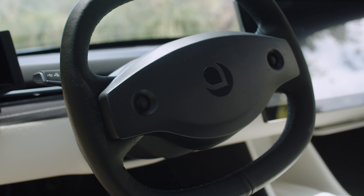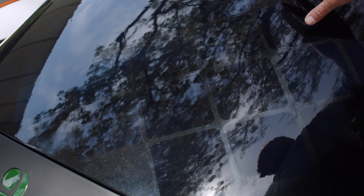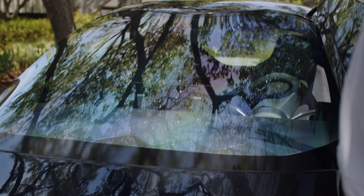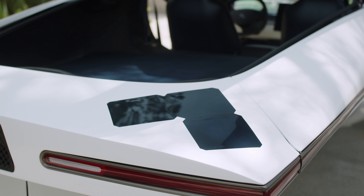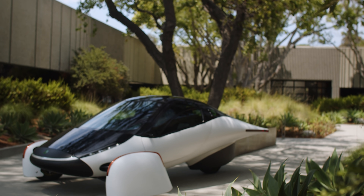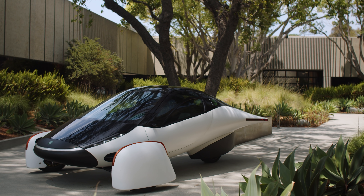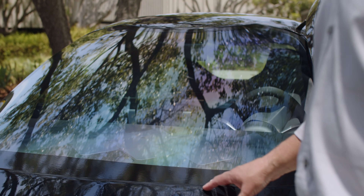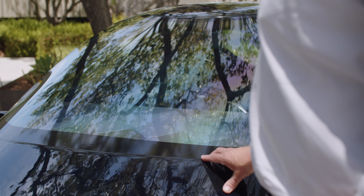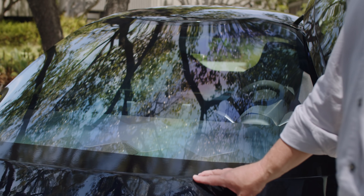One of the interesting things about Aptera is that it's a solar electric vehicle. It has solar panels on the hood, the dash, the roof, and the rear, and it produces a peak power of about 700 watts. Over the period of a day, that's enough to drive people over 40 miles — 46 miles in some locations. That's one of the key differentiators of Aptera versus a regular electric vehicle.